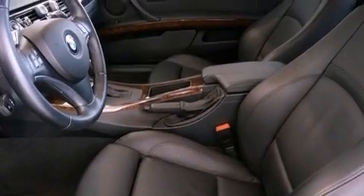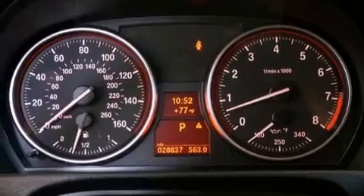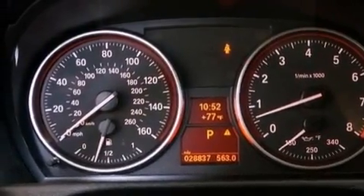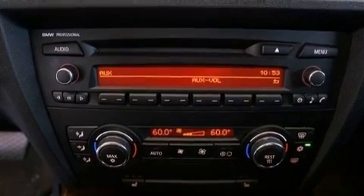The following features are also included: memory settings for the driver's seat positions so you can recall your favorite position with the push of one button, dual power seats, cruise control, a CD player, and leather seats.